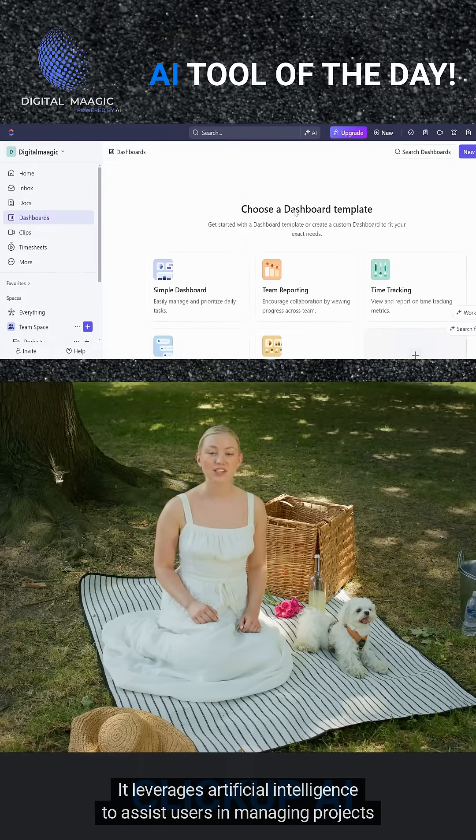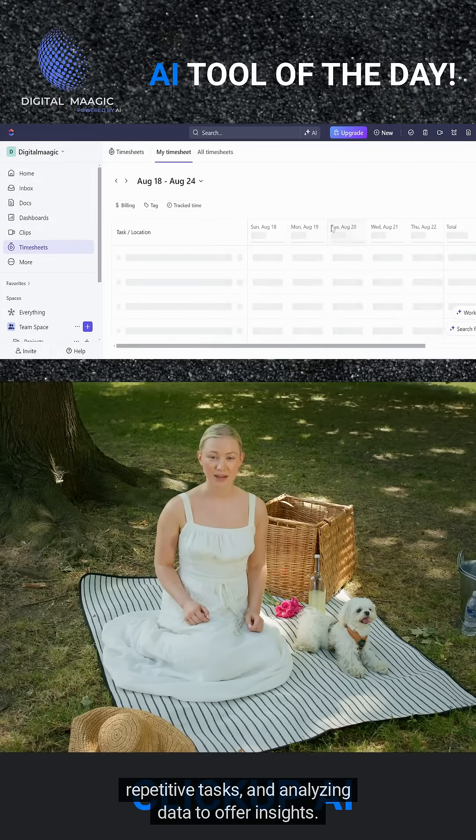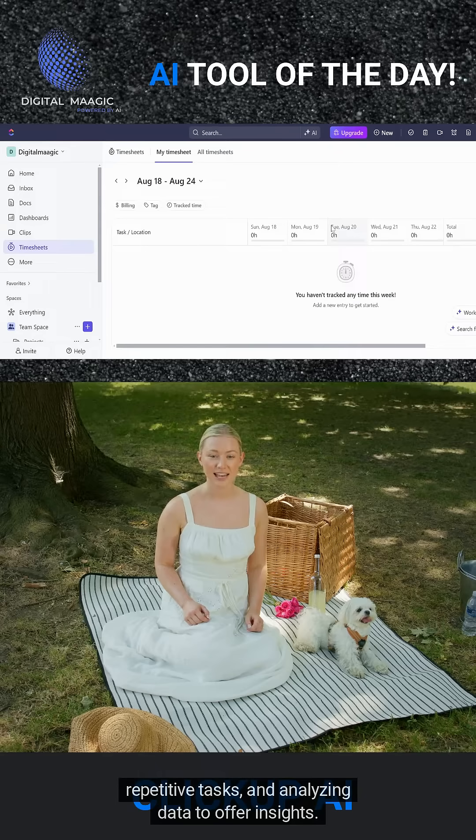It leverages artificial intelligence to assist users in managing projects more efficiently by providing smart suggestions, automating repetitive tasks, and analyzing data to offer insights.